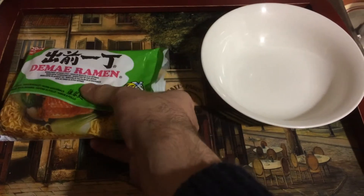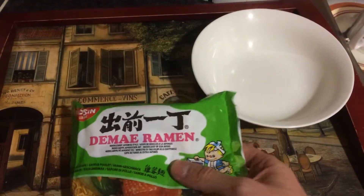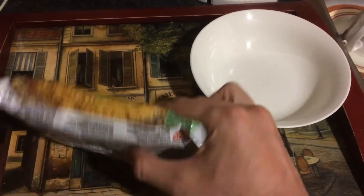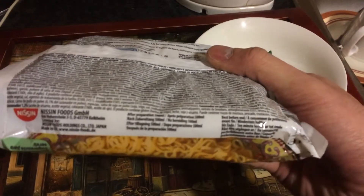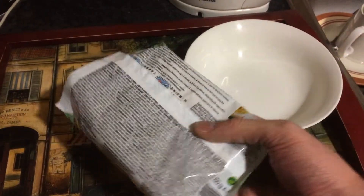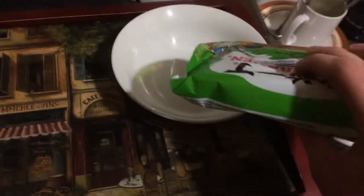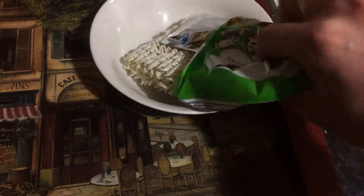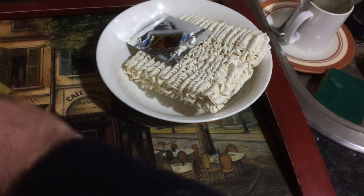Hi and welcome back to my channel. Today I was doing a file cleanup on my computer and I found this old movie. The soup is made in Japan — it's a very well-known brand called Nissin. They deliver Japanese taste all over the world. It's very good, very tasty food and it's quite affordable — usually from 60 cents to one euro per pack.